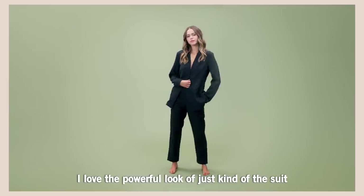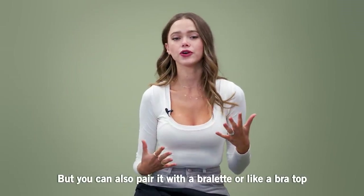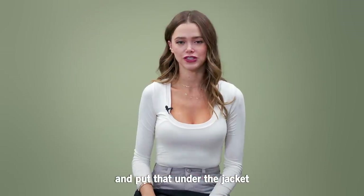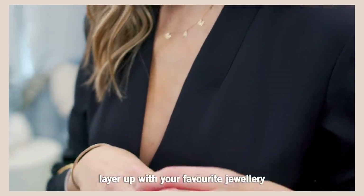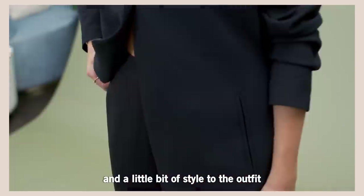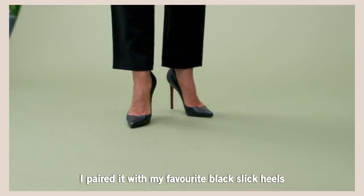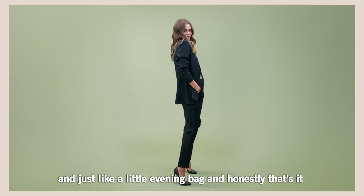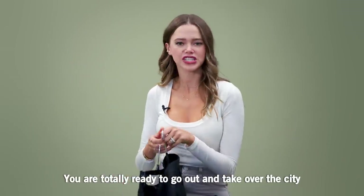I love the powerful look of just the suit itself without anything under, but you can also pair it with a bralette or a bra top underneath the jacket. Then what you want to do is layer up with your favorite jewelry — something that will bring a little depth and a little bit of style to the outfit. I paired it with my favorite black slick heels and just a little evening bag, and honestly that's it. You are totally ready to go out and take over the city.